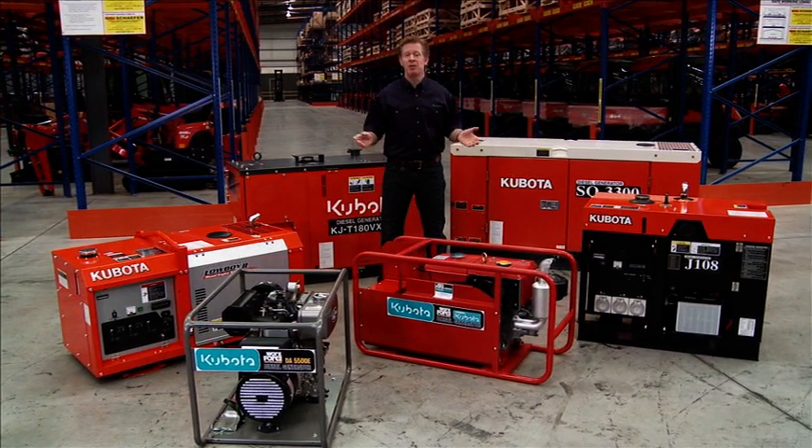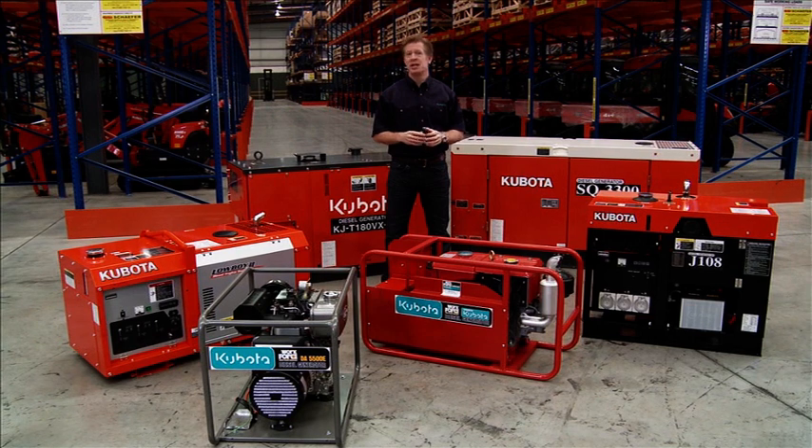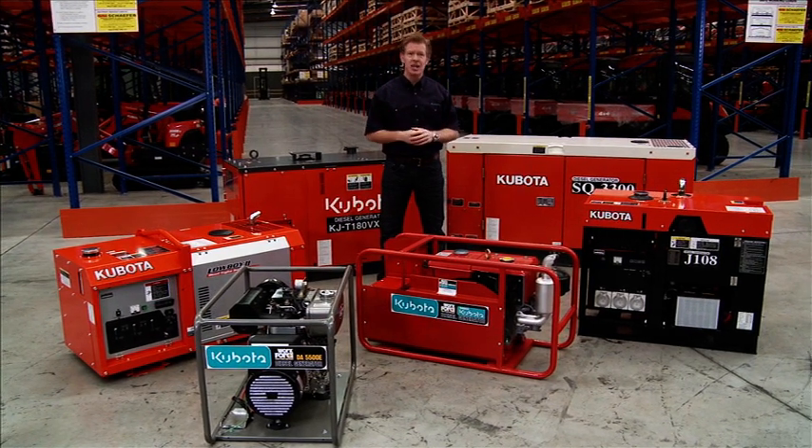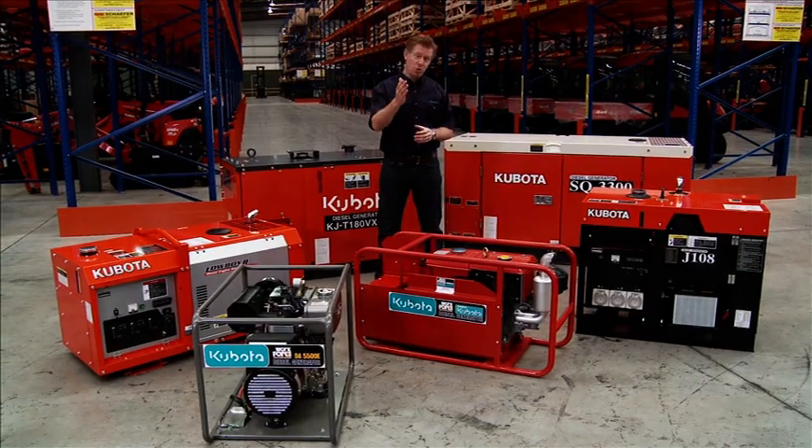This DVD will provide an overview of the Kubota diesel generator range. We'll discuss the key features and typical applications, as well as the process of determining the right generator for your particular use.